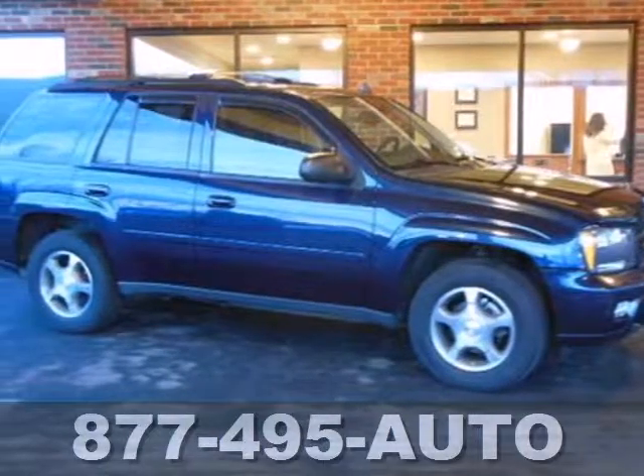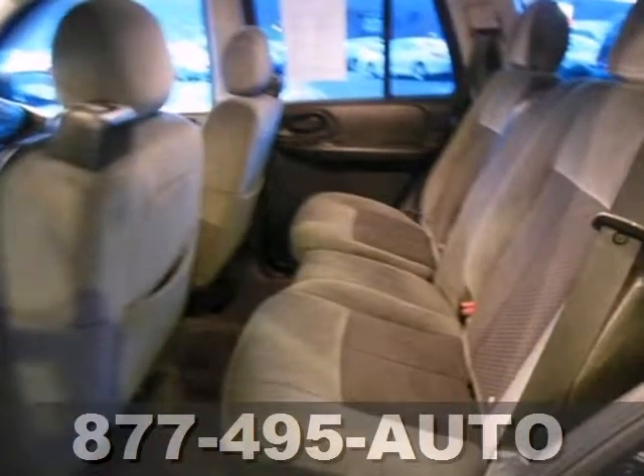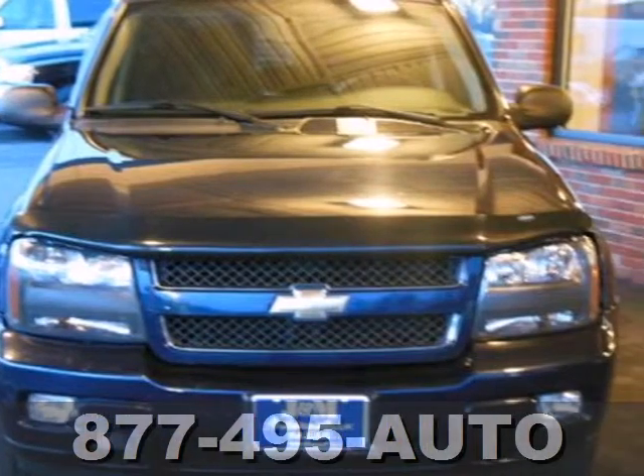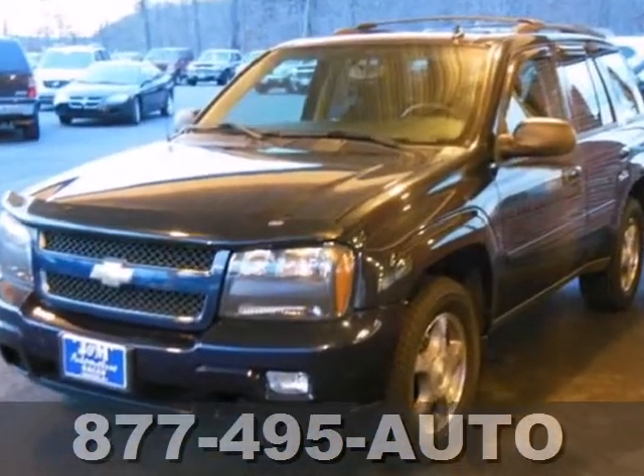It's a 2008 Chevrolet Trailblazer. Features include OnStar Emergency SOS, the Homelink system, dual-zone air conditioning, a multi-speaker sound system with a CD player, numerous power accessories and driveline traction control along with electronic stability control.